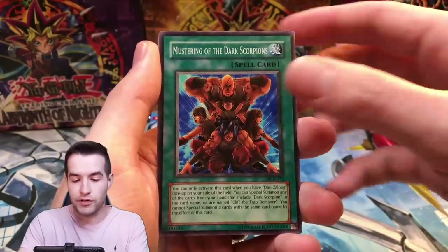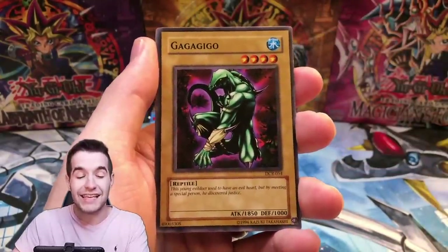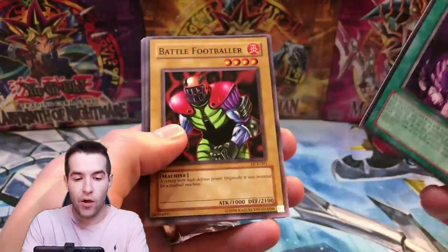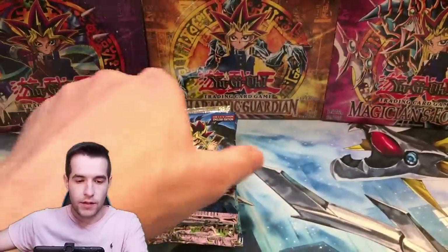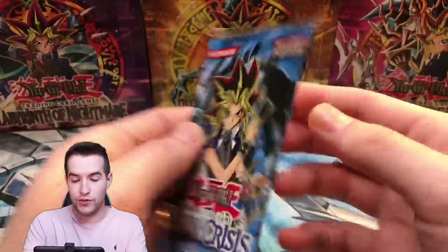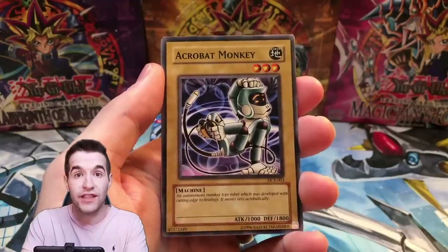Blindly Loyal Goblin, Mustering of the Dark Scorpions, Spell of Reproduction, Gagagigo, Wicked Breaking Flamberg Bow, Battle Footballer, Precious Cards from Beyond, Goblin of Greed, and Archfiend's Earth. Second half now — we're gonna have that ripped pack soon where the front is just a hole in it, it's really funny. The Ultras we want are Exodia Necros, Shinado, Skull Archfiend of Lightning — stuff like that.